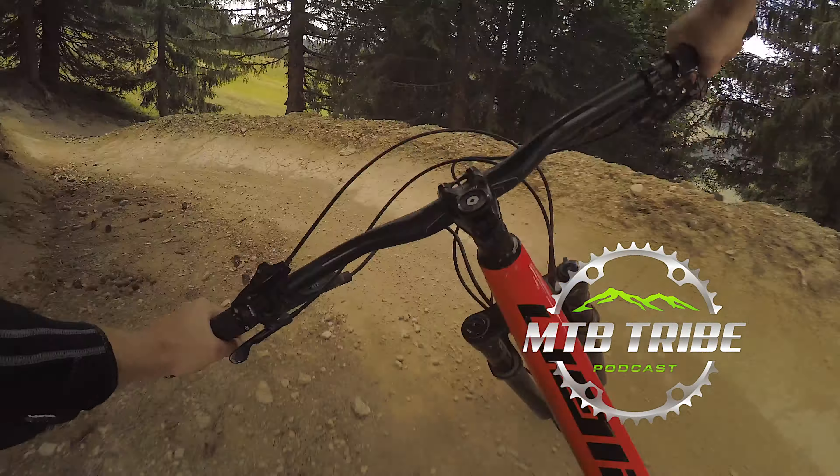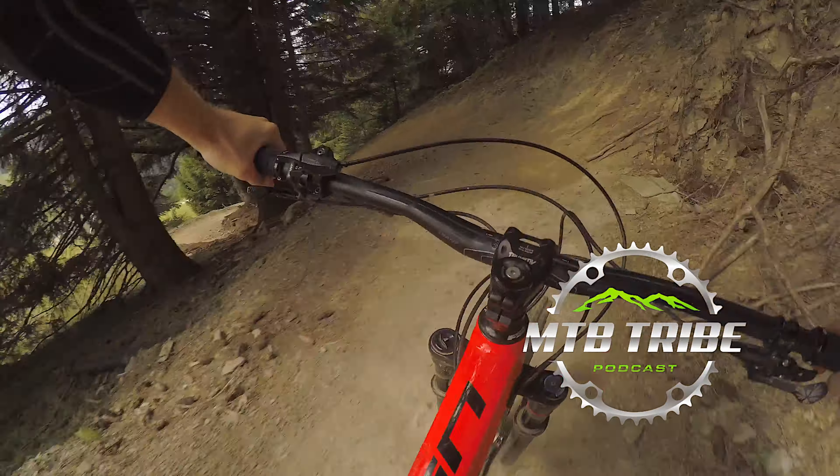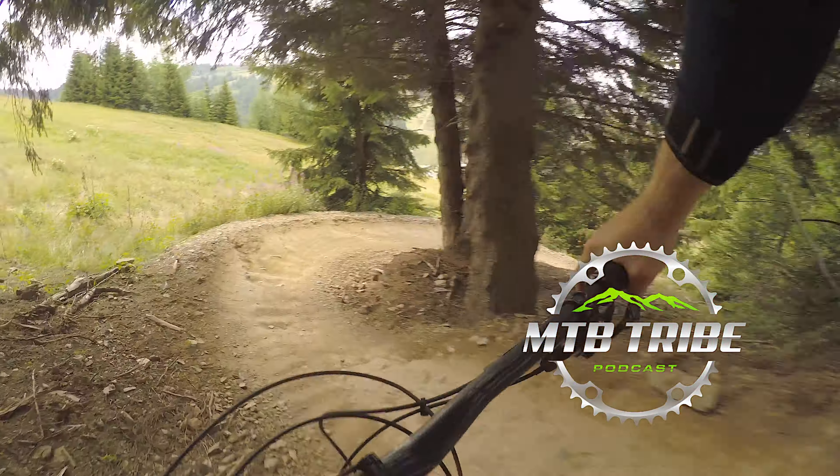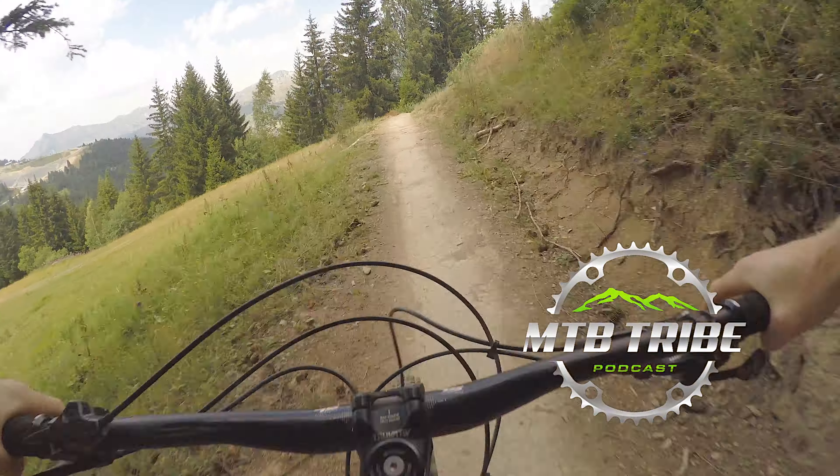Hey moanbaggers, my name is Greg Beckett, the host of the MTB Tribe podcast, helping you find out more about MTB Tribe, how to get on the trails, keep you stoked and hopefully learn a little more about MTB Tribe and the people involved.